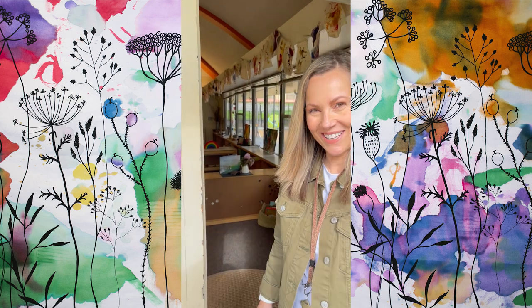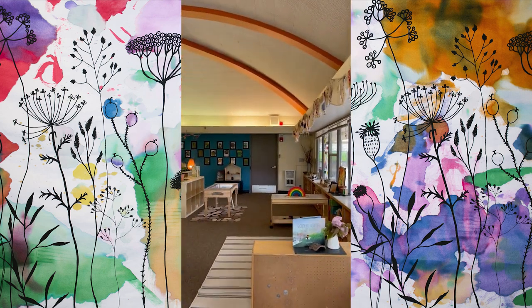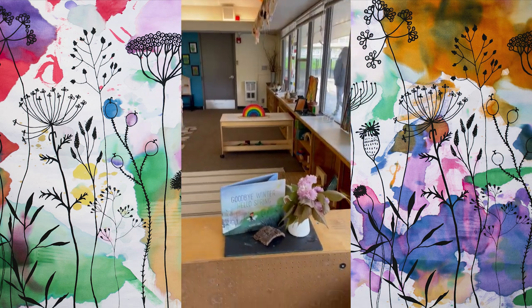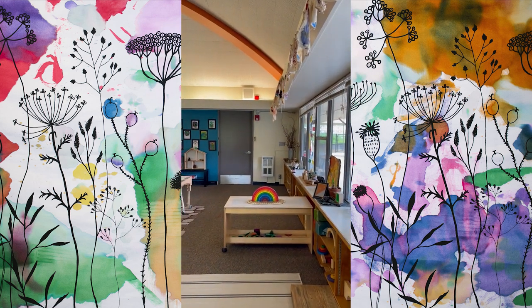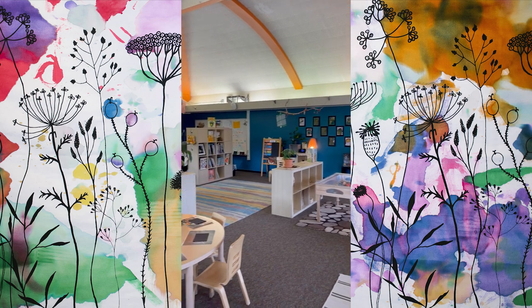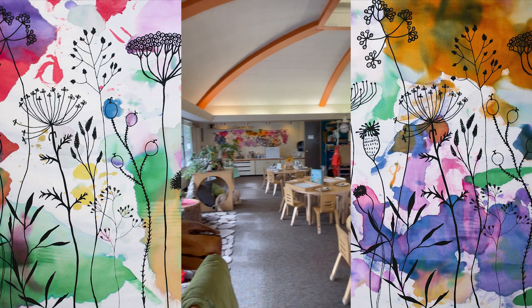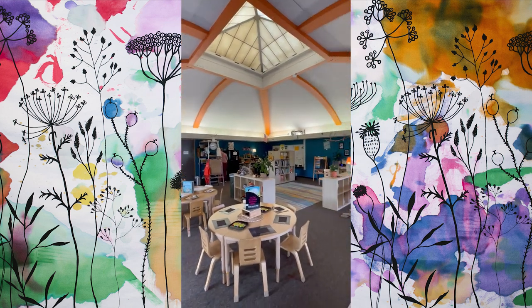Good morning! We are entering in the door that our preschoolers come in each and every morning into our quiet space. Zoom out a little bit so you can see the cool ceiling in our room.